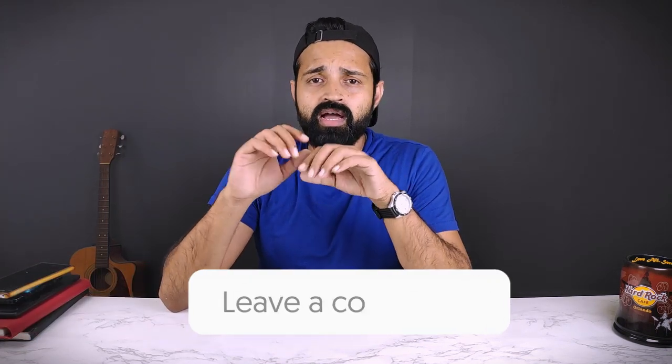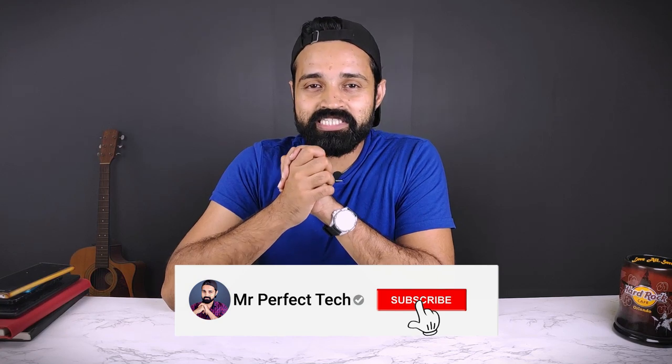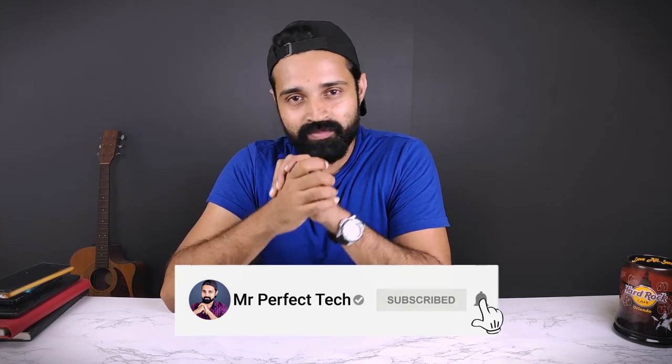If you found this video interesting and liked it, please leave a comment in the comments section. Leave your questions in the Q&A session — if you have a better idea or suggestion, please leave it in the comment box. This is your friend Mr. Perfectek signing off — goodbye.